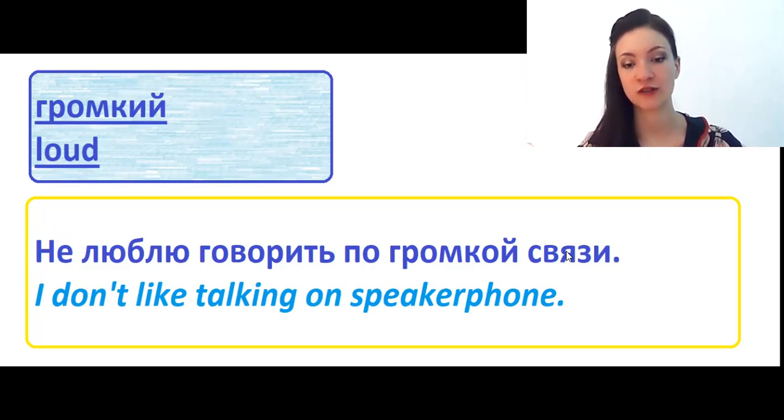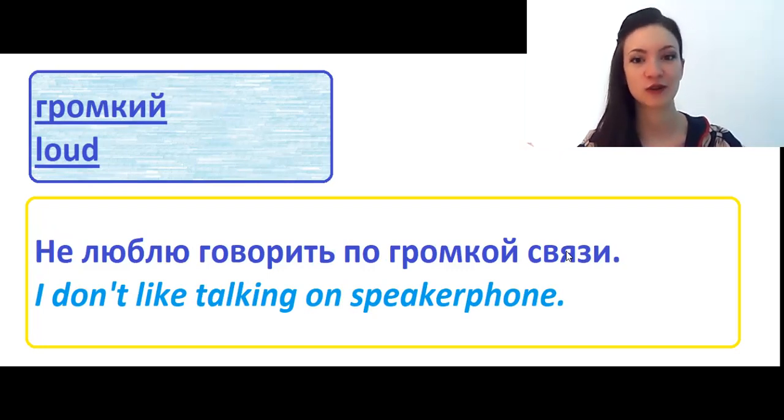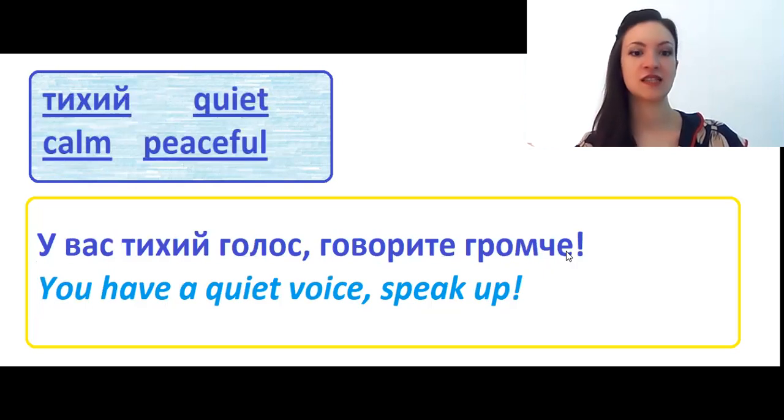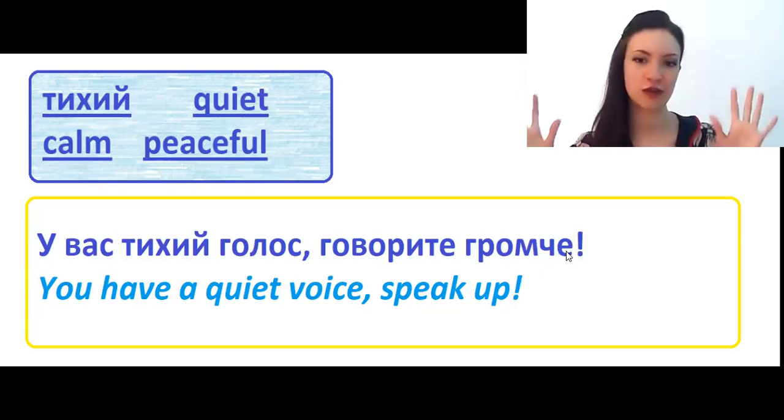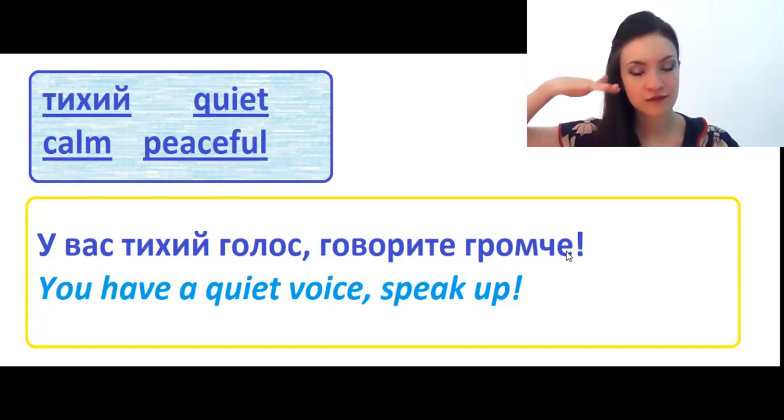Громкий means loud. I don't like talking on speakerphone. And тихий has lots of different meanings in English, but in Russian we use only one word. It means quiet, calm, peaceful, or even silent. У вас тихий голос, говорите громче — you speak very quietly, please speak louder.